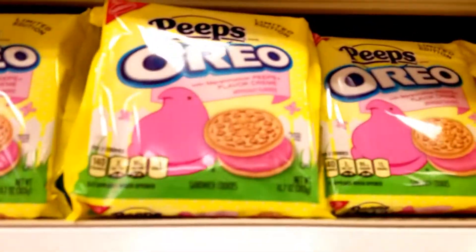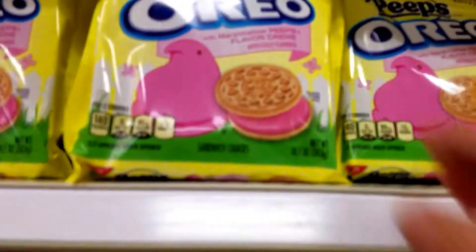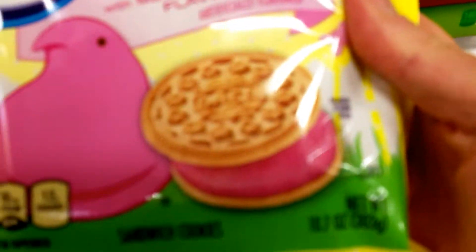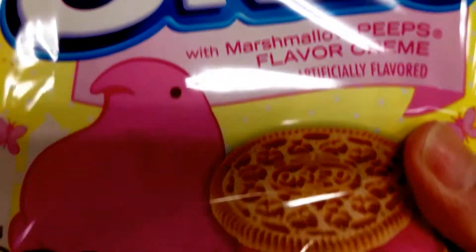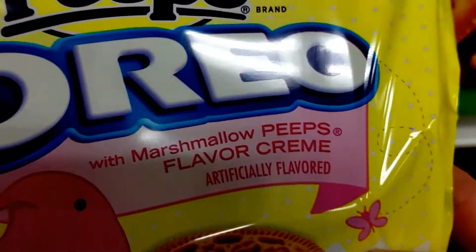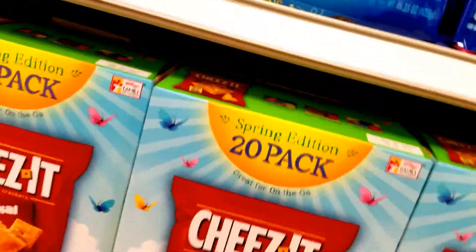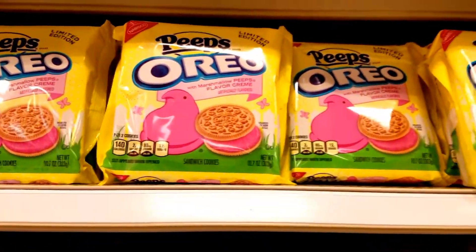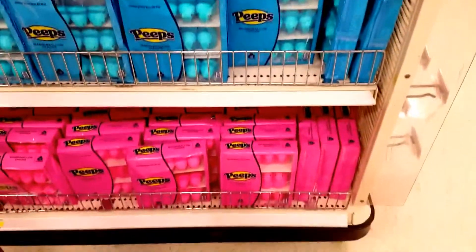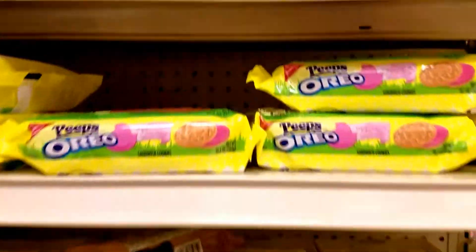I just had to show you these — Oreo Peep Oreos. Marshmallow Peep flavor, green. Oreo never fails to deliver. And then they've got your spring Oreos and your Peep Oreos. And then there's your actual Peeps. The Oreo Peeps again.